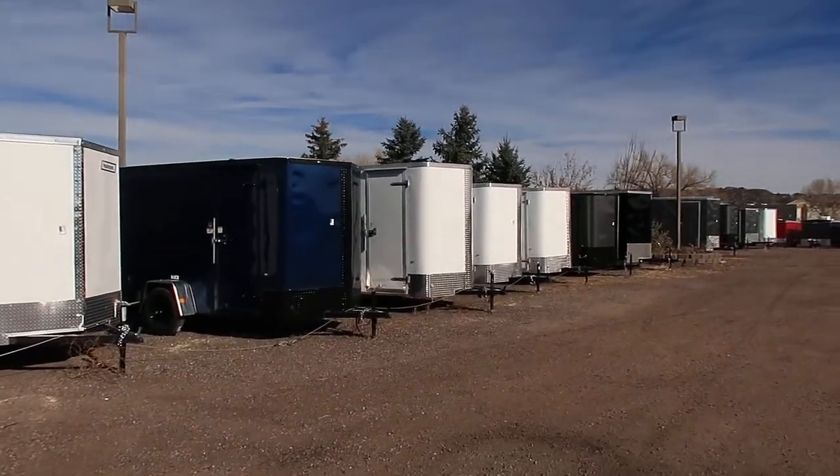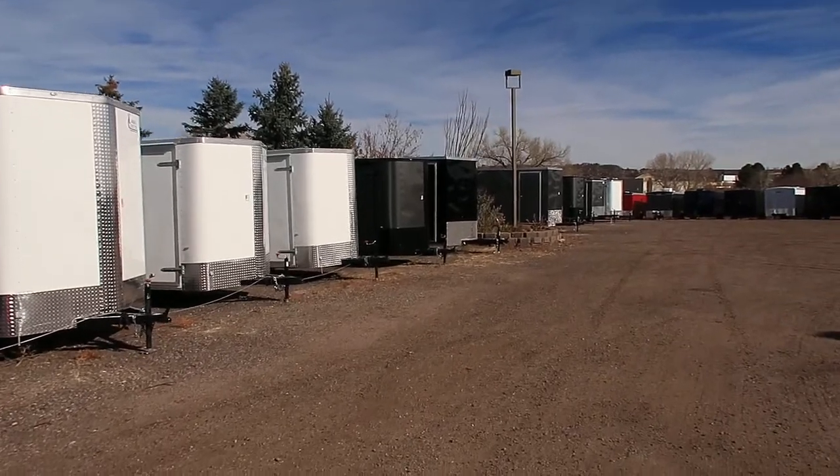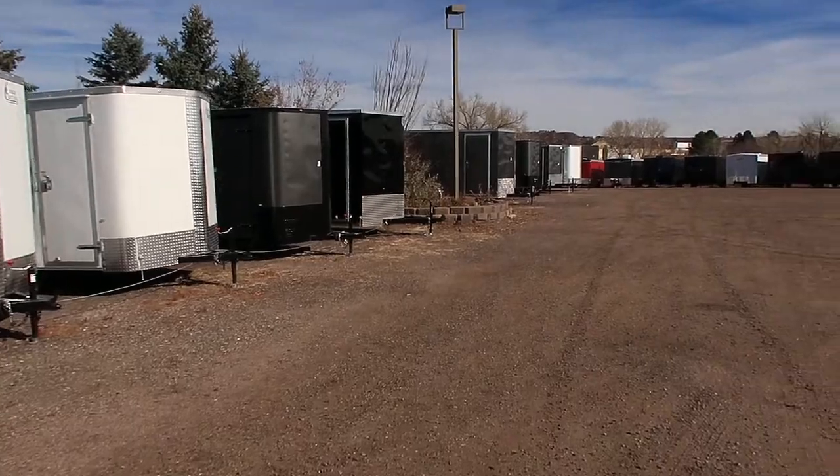Colors, heights, barn doors, ramps — we do have some that are insulated windows, some with power, some with AC. So if you're looking for something a little different than just your standard trailer, you can find that here.